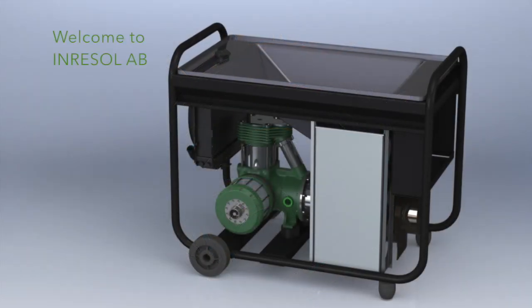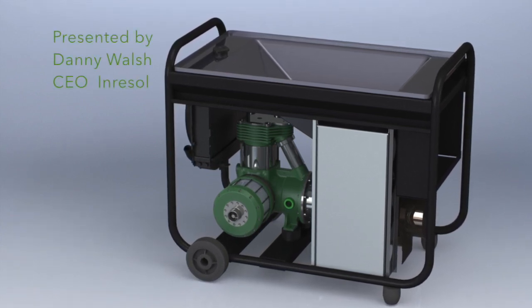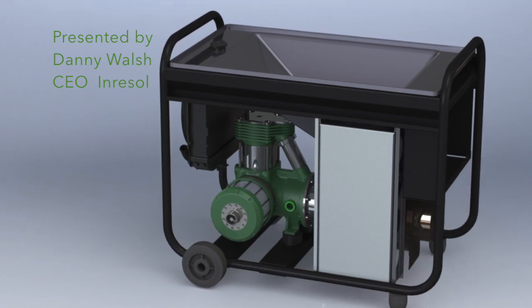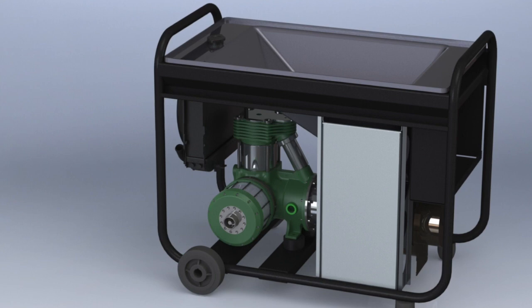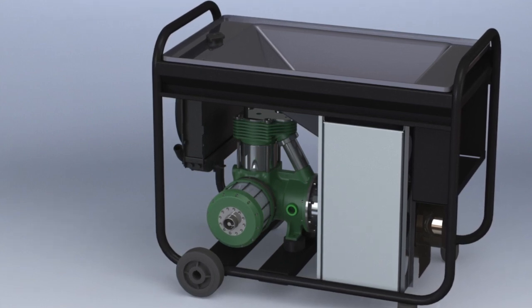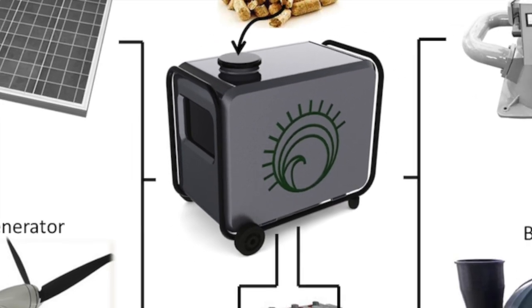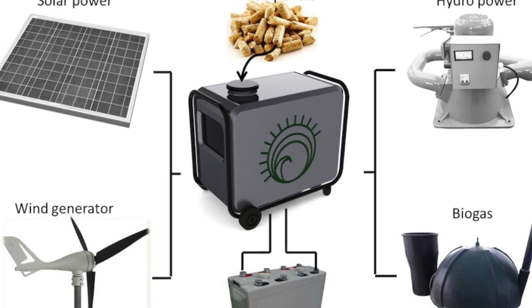Welcome to Inresol and let me introduce you to the Genius Sterling Generator. Innovation for us is the solution to a global power problem. Here at Inresol AB in Sweden, we've developed a 10 kilowatt Sterling generator that can run on a multitude of fuels, from wood pellets to natural gas, to create electrical and thermal outputs.